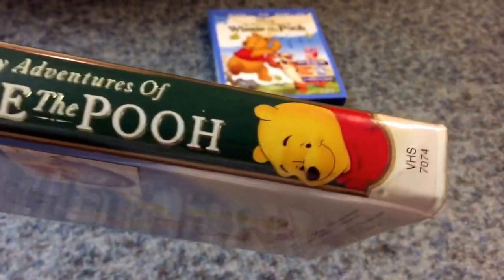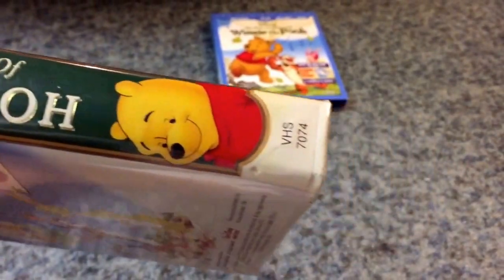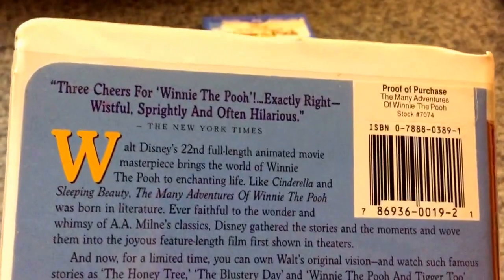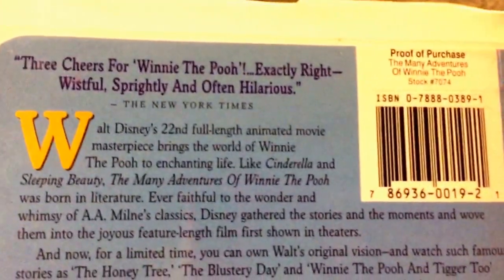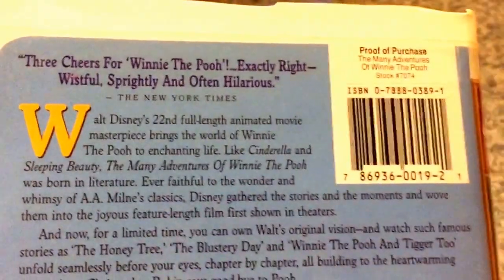Here's the spine — you got a character profile of Winnie the Pooh. In the back: 'Three cheers for Winnie the Pooh.' And the New York Times calls it 'wistful, spritely, and often hilarious.' Here's the back.